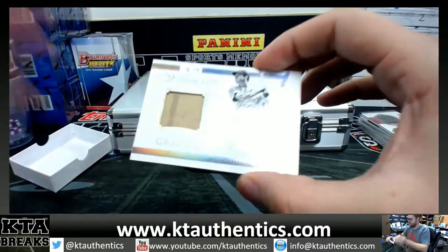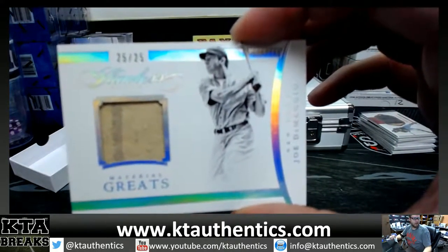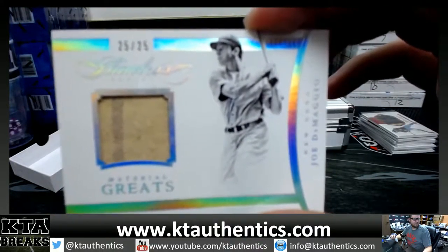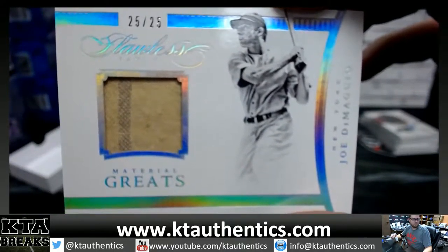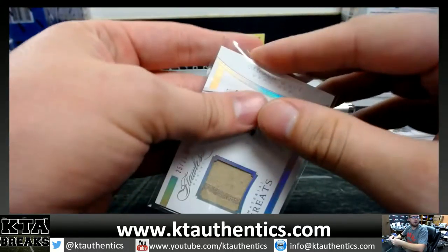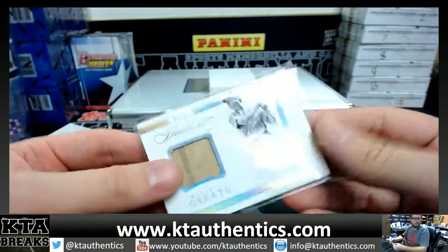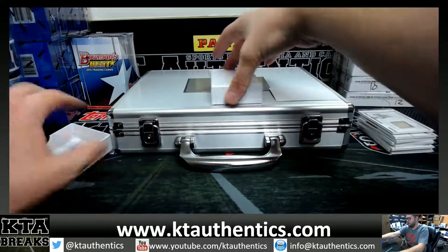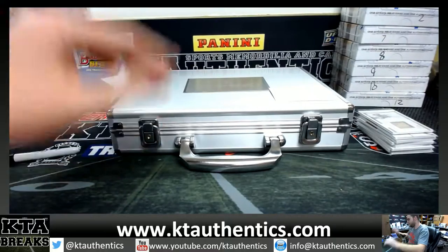And great — 25 of 25, Joe DiMaggio! Yeah, I just wanted to make sure you were seeing it — 25 of 25, Joey D. Very nice DiMaggio with the pinstripe. Alright, box is done.